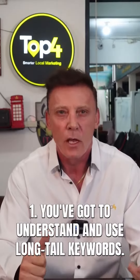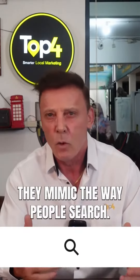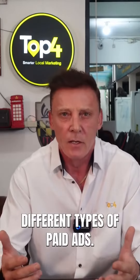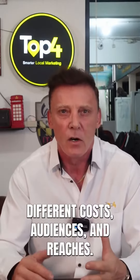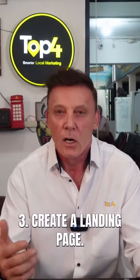First, understand and use long tail keywords. Long tail keywords are less competitive and they mimic the way people search. Second, you've got to understand the different types of paid ads — each type of ad has different costs and audience reach. Understand the difference so you don't waste your ad spend.